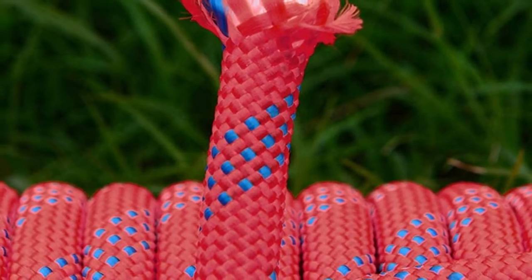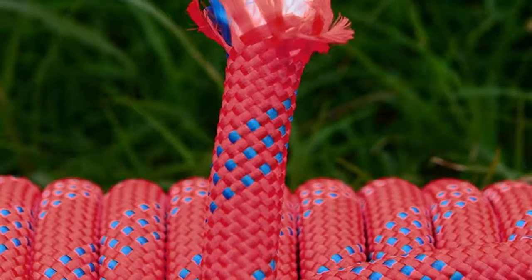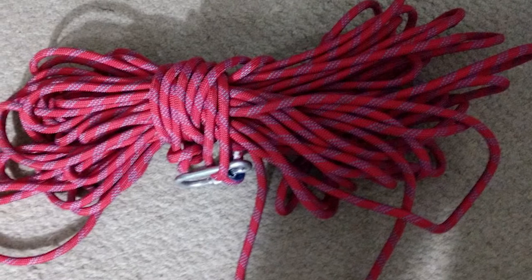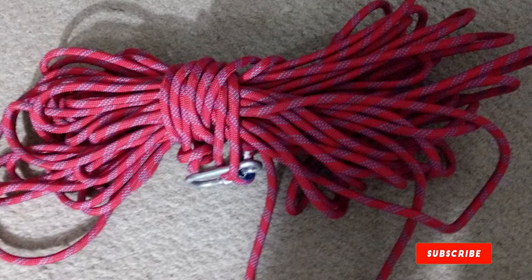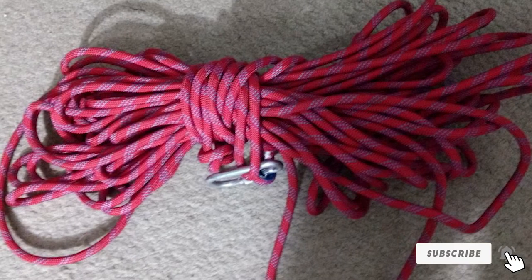This rope could easily be used on an indoor rock wall where minimal elongation is important. Comfortable and reliable with built-in eyes at each end, the Aneki 10mm Rock Climbing Rope is an excellent overall value.